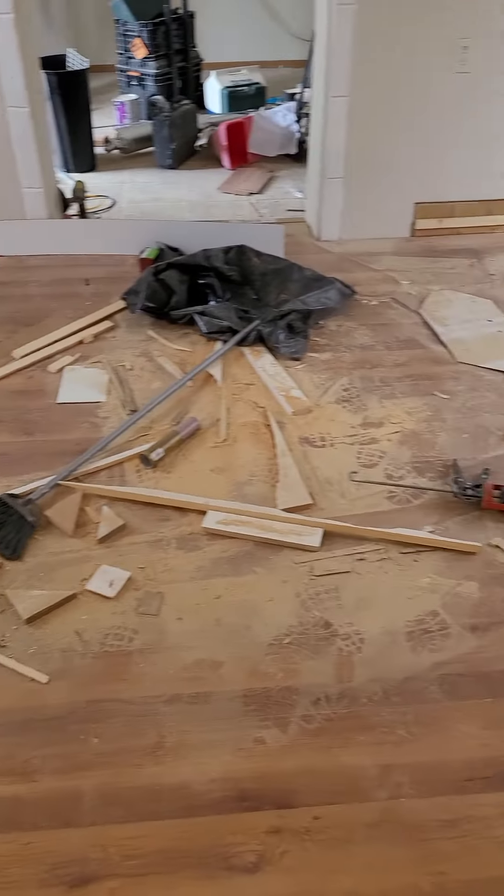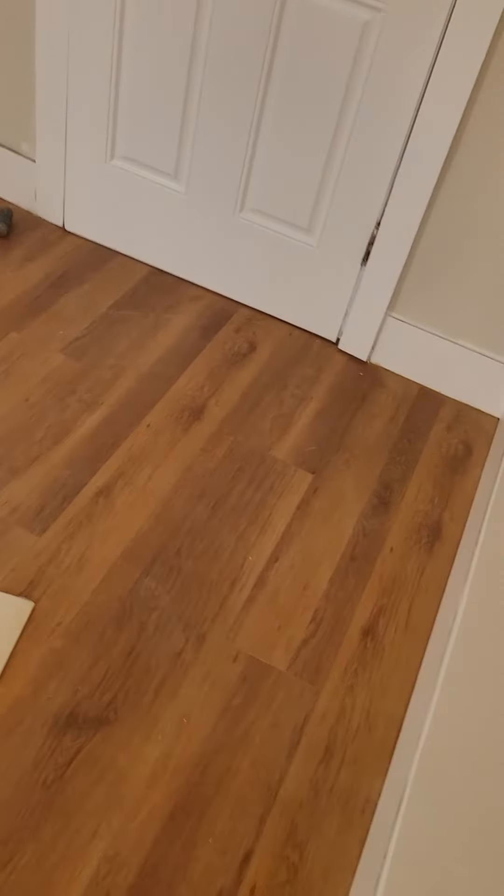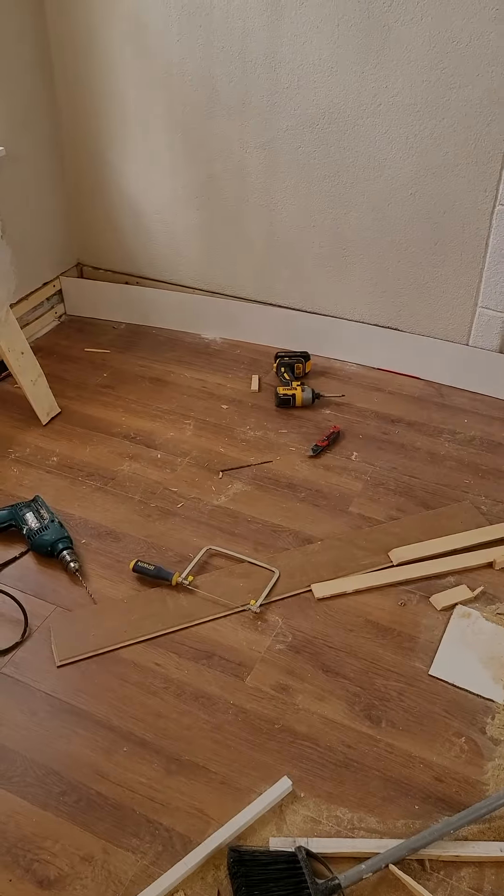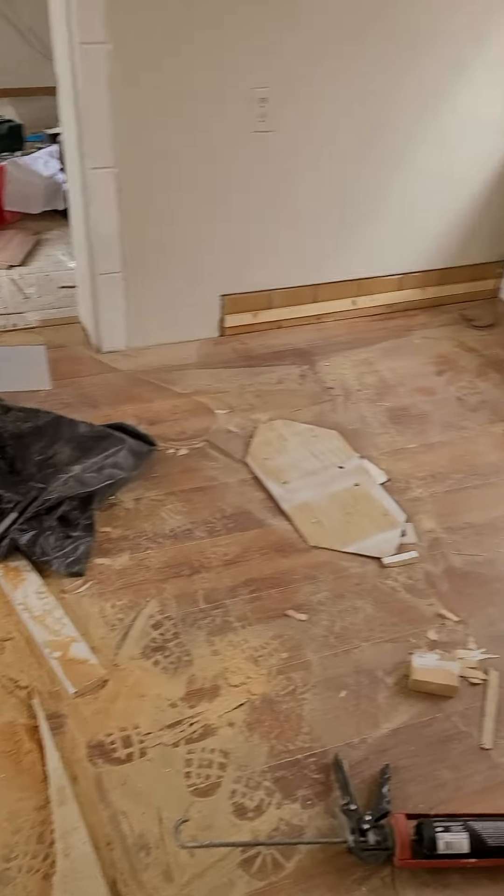All the flooring is all in. He's just doing the baseboard. We're going to cover all that other trim — the way that it's being covered now. So that's being done.